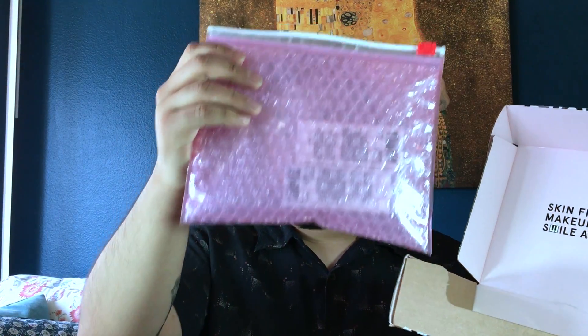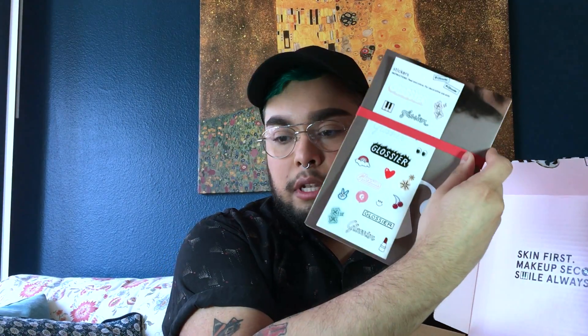So I have two boxes here, and I'll take the widest one first. I think it's two cloud paints I ordered. So inside you have the little bubble mailer thing, and you also have, I think, a poster with some stickers you can put on your products, and then also their seasonal winter sticker.